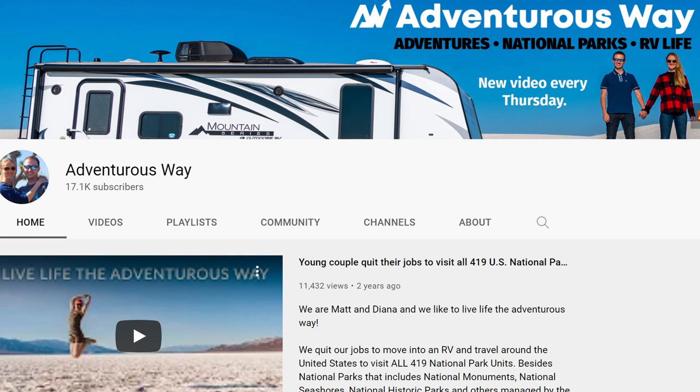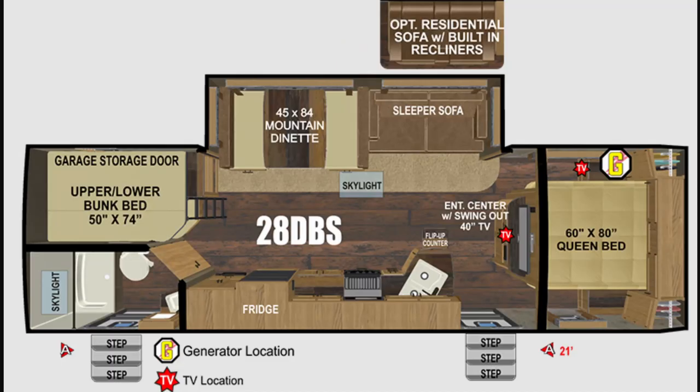I'd seen the Outdoors RV brand from watching the Adventurous Way YouTube channel, and was very impressed with the factory video tour they made. We started looking at what models they offered and decided we really liked the 28 DBS. It's about the same length as what we had, but a little wider, and a much bigger slide where it counted in the main living area.